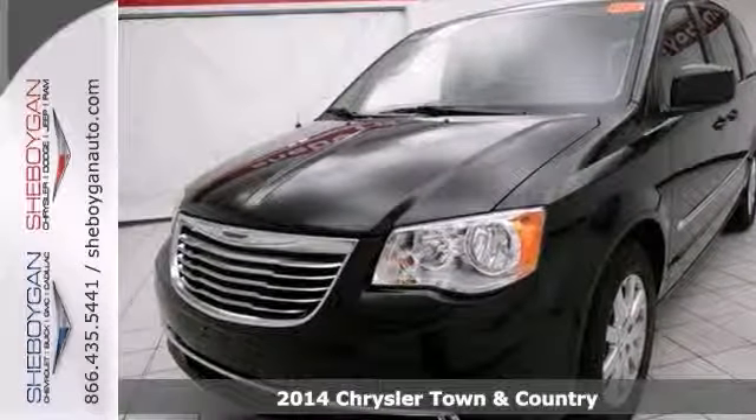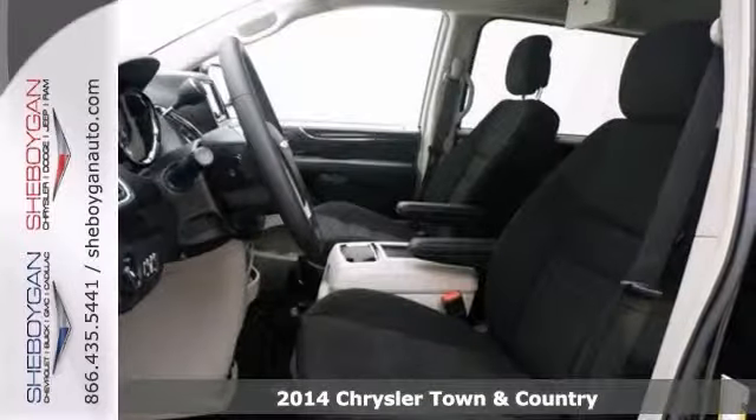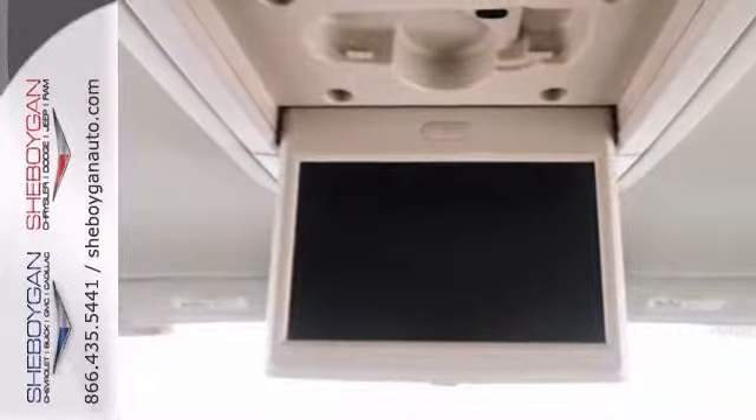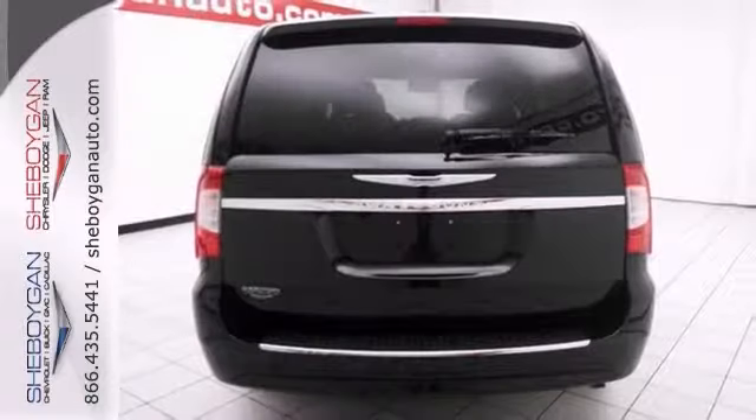Here's a 2014 Chrysler Town & Country. Rack up savings on this specially priced minivan. This marvelous Town & Country seeks the right match. It comes with all the amenities for your driving pleasure, including dual-zone climate control, a touch screen display, video entertainment, and a backup camera.